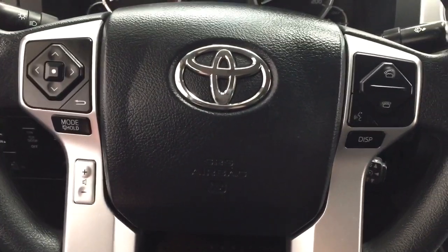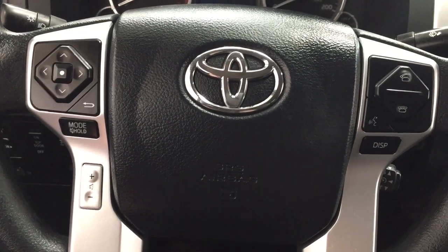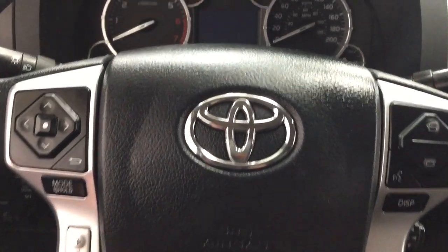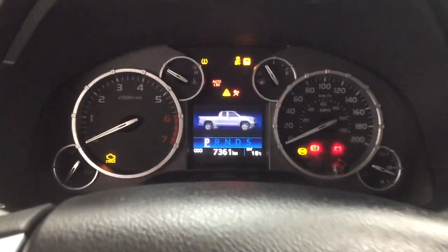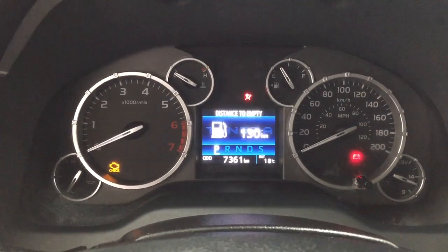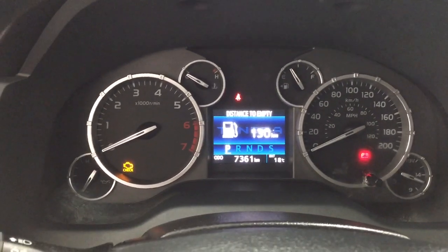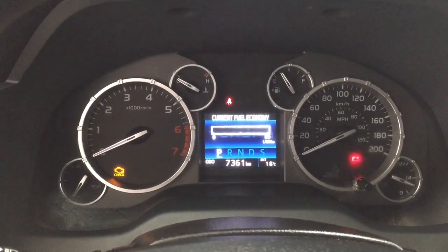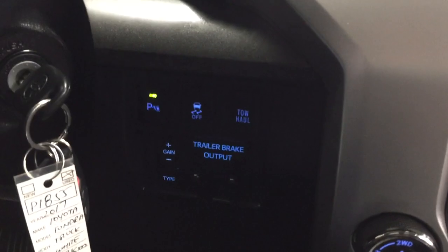A couple of the controls you'll see on the steering wheel include your scroll function, mode select, and volume control. You also have your Bluetooth voice recognition, display, and cruise control. Taking a look at the multi-informational display, you'll see your exterior temperature gauge as well as your odometer reading. If you hit the display button on your steering wheel you'll see your fuel economy as well as your trailer brake. You also have a distance to empty.